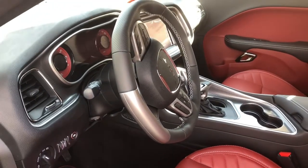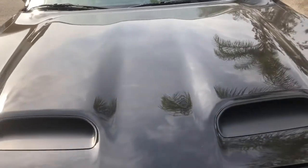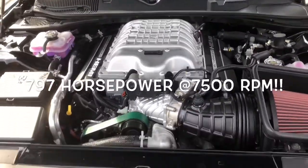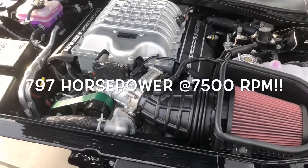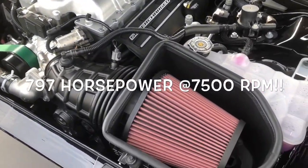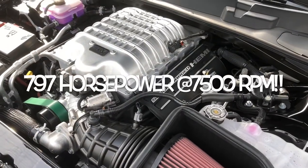But there we have it. So what's underneath this here snorkel scoop? Let's figure this one out, shall we? 6.2 supercharged. As we already knew. Not at all too shabby.